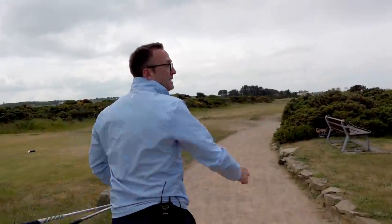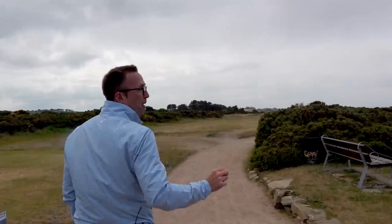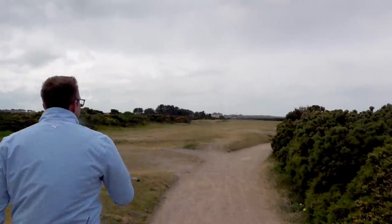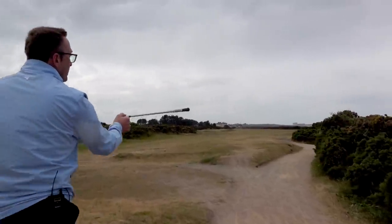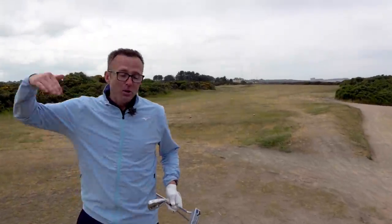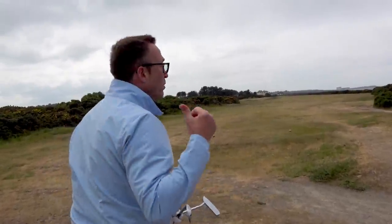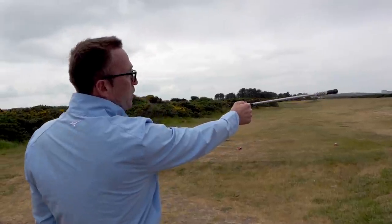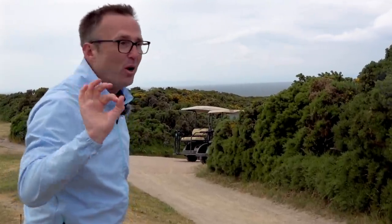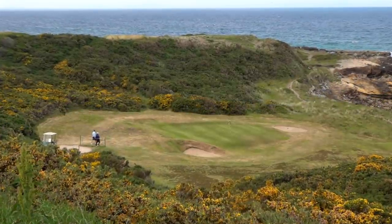Interesting fact to speed up play - they have two courtesy buggies around the corner just ticking away. If you're on them, you go down the hill, play your hole, back up the hill. Every day they have two courtesy buggies for management. Two great shots there.